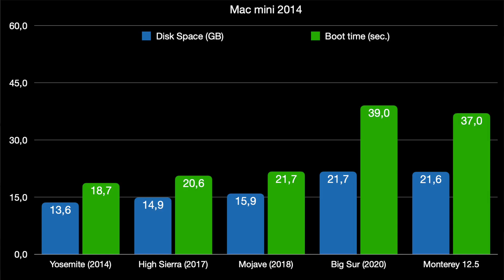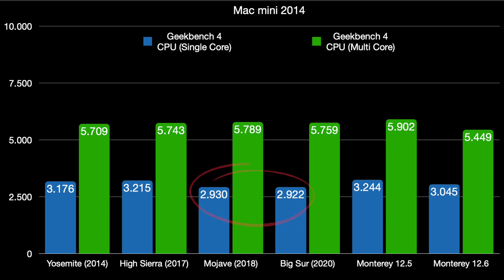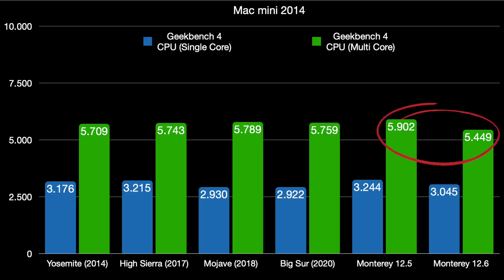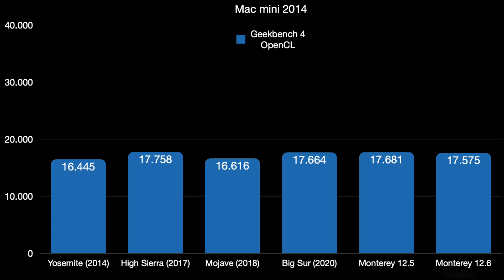Now the Mac Mini 2014, with nearly the same hardware as the MacBook Air 2013. Disk space increases with each macOS version as expected, but there's a big difference in boot time between macOS Mojave and Big Sur — it increases from 21 to 39 seconds, nearly twice the wait. The Geekbench CPU scores are all around the same values, with a slight decrease in Mojave and Big Sur, coming back up on Monterey, but with Monterey 12.6 it loses nearly 500 points in the multi-core rating — the same behavior as the MacBook Air.